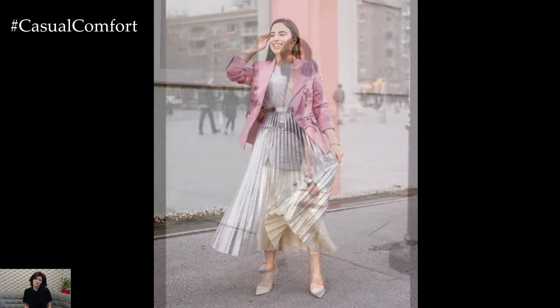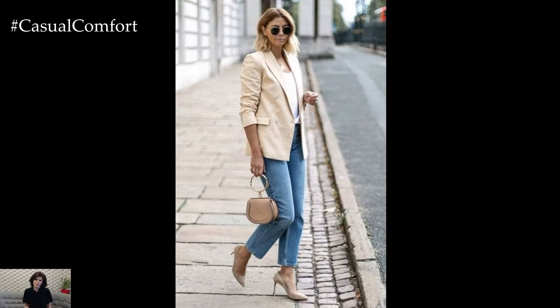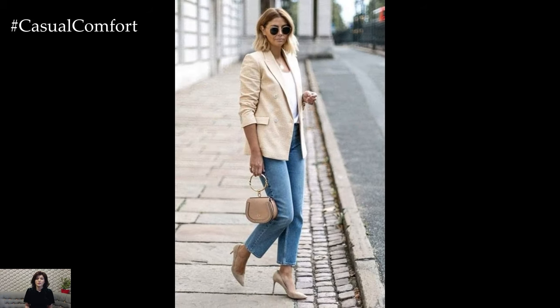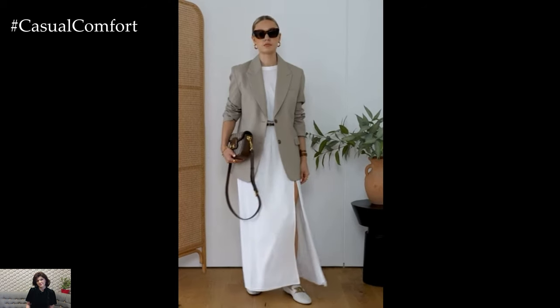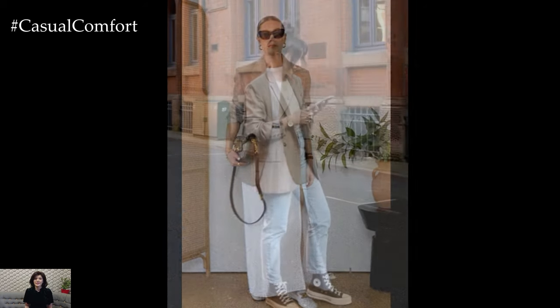Rolling up the sleeves of your blazer is a simple yet effective way to make it look more relaxed and suitable for summer. This styling trick not only helps to keep you cooler but also adds a touch of casual chic to your look. Rolling up your sleeves can transform a formal blazer into a more relaxed piece, perfect for casual summer settings.